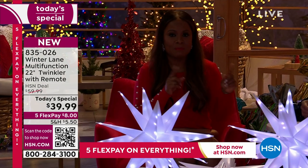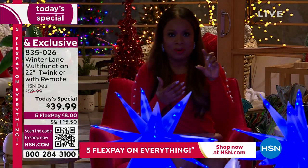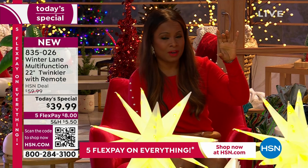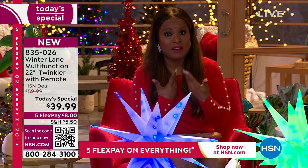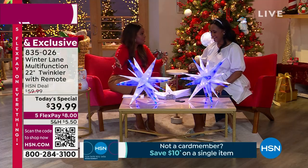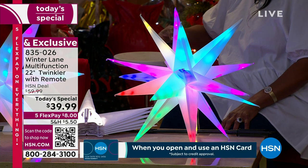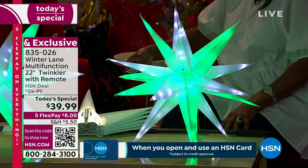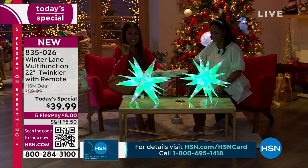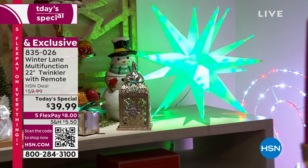Your only regret would be not buying more than one. This is a very special price. When I think about what ornaments cost — our traditional one-and-a-half, two-inch, three-inch ornaments are easily twenty to thirty dollars — I've presented ornaments upwards of over a hundred dollars right here at HSN. But this is the biggest ornament ever, and it's not just for the holidays — it's for any celebration. It's $39.99, it's 22 inches, it packs down to nothing, and it's going to illuminate with 90 bright LED lights.